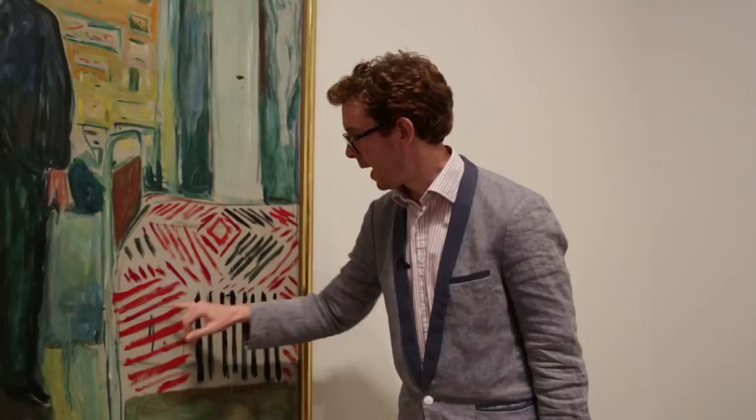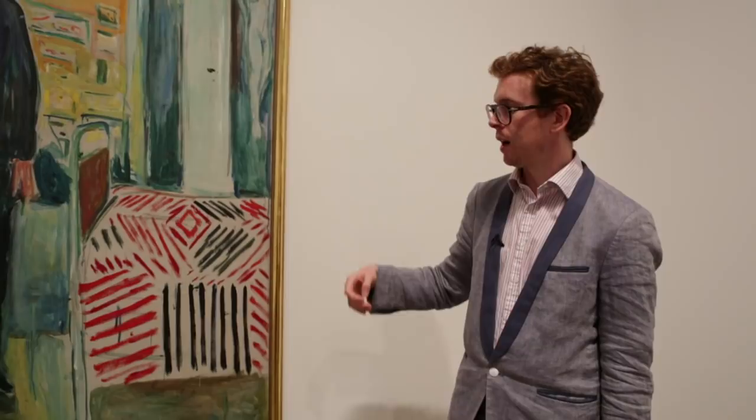This black and red cross-hatching, which is a very bold way to make a painting, directly influenced Jasper Johns and some of his paintings. It shows how influential Munch has been to generations of artists after him.